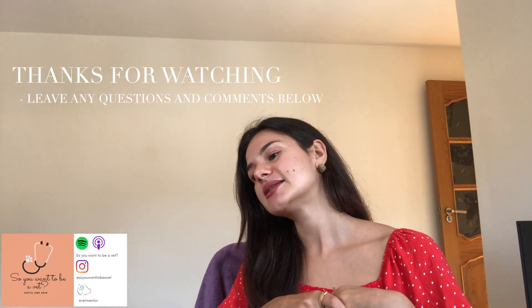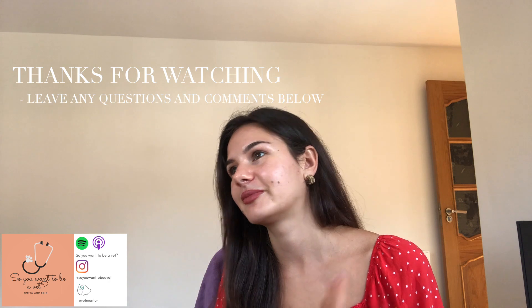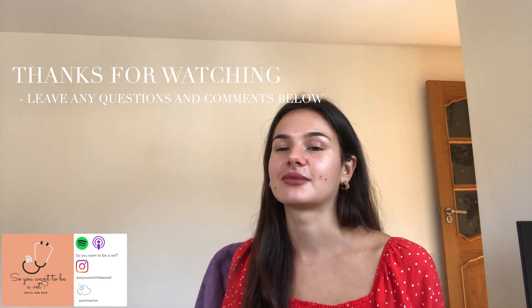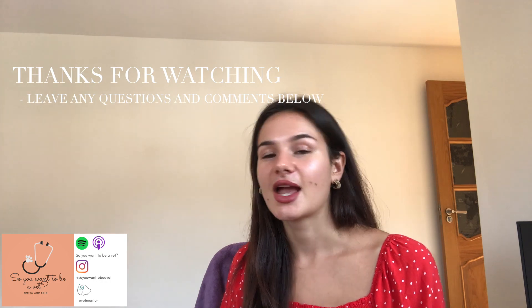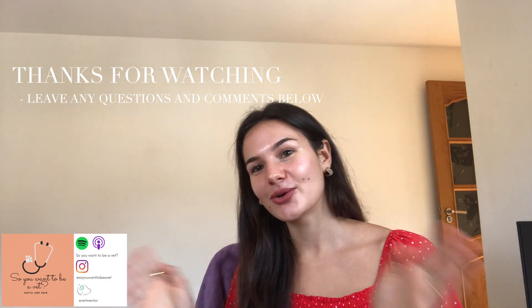If you have any more suggestions for videos or anything else you want to discuss with us, head over to our Instagram — that's where we're most active. Thank you very much for watching, and we'll see you in the next video. Bye!